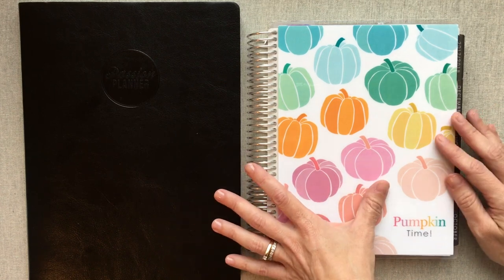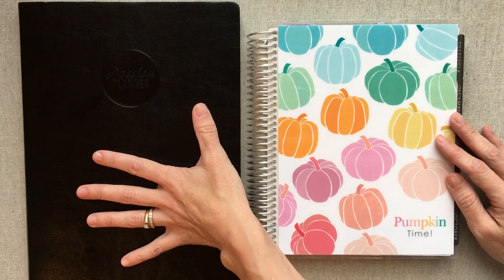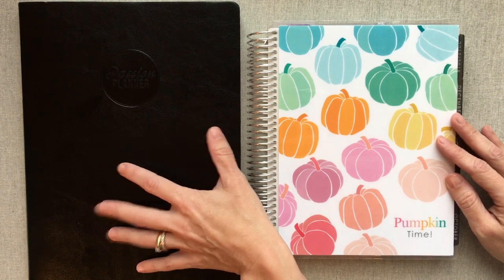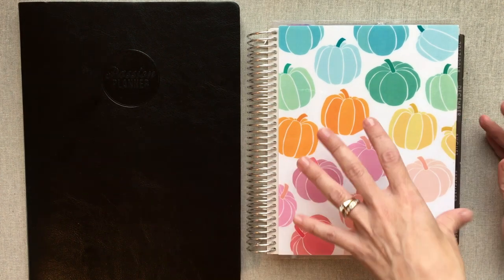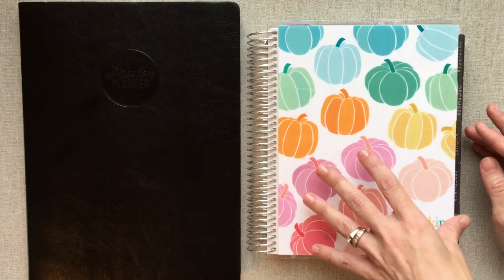About September 15th was the day that I switched out of my Passion Planner, which I had been in for about four and a half months, into my Erin Condren. Yes, two very, very different planners.